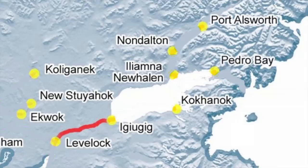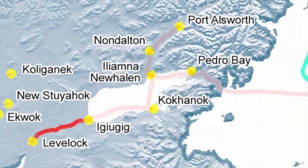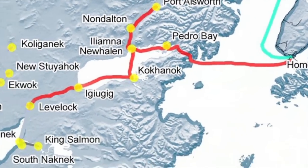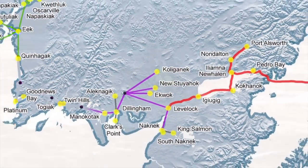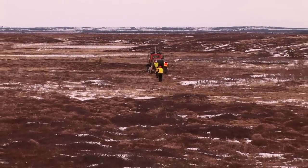This summer, this section of fiber optic cable will be connected, in Iggyagik, to a marine cable that will come across Cook Inlet and Lake Iliamna. In Livalak, the other end of the cable will be linked to a microwave system that will extend the next generation of telecommunication services to the west.